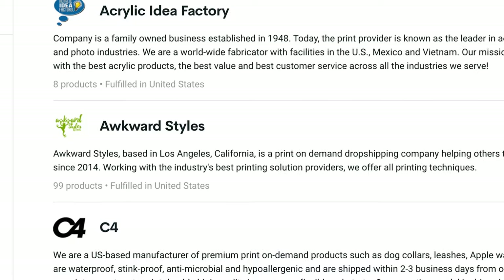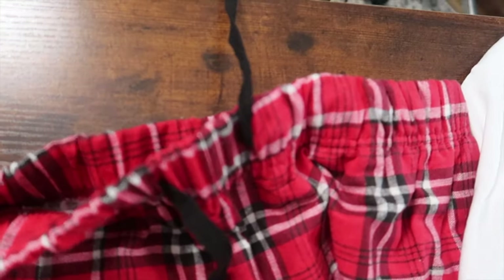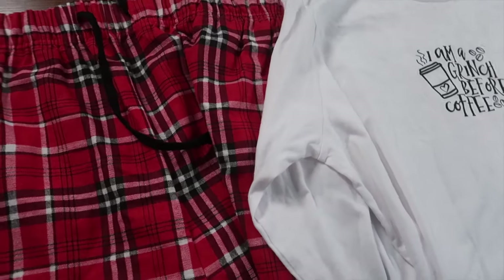Next up, we have the print-on-demand pajama set, also from the Awkward Styles print provider. These feel like pretty nice pajamas — not luxurious, but for the price, which Printify tells me is going to be around $25 or so, I think this is a great deal. They're going to have short sleeve, which this is, and also some long sleeve sets as well. Lots of niches could be interested in wearing pajamas. You could also take the approach of selling to couples or families where you create family sets of pajamas with similar designs on them.